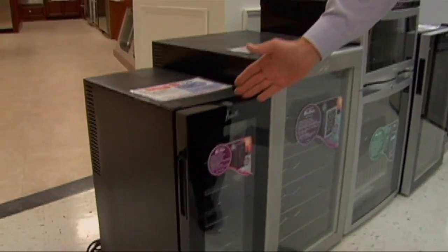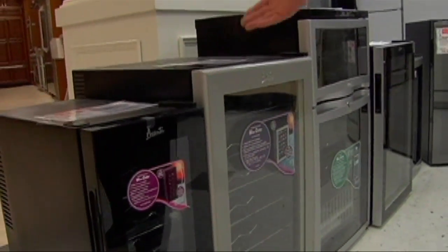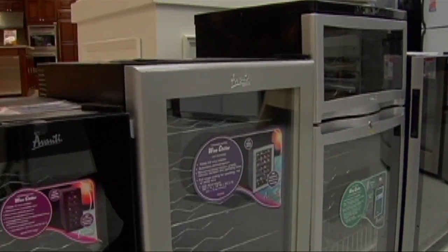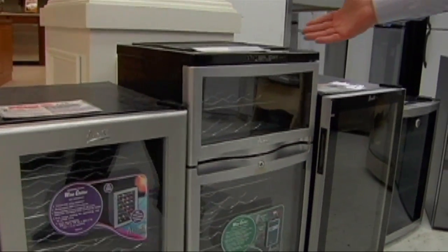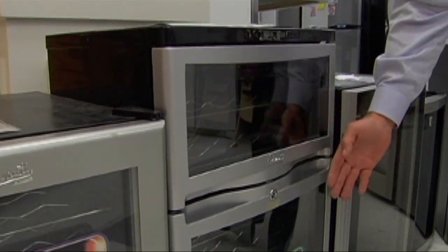Wine storage is available from $99 and up. Something like this here will hold up to 12 bottles of wine. You can move up into a 28-bottle capacity. We even have affordable wine storage that will give you multi-zones, separate storage for your whites as well as your reds.